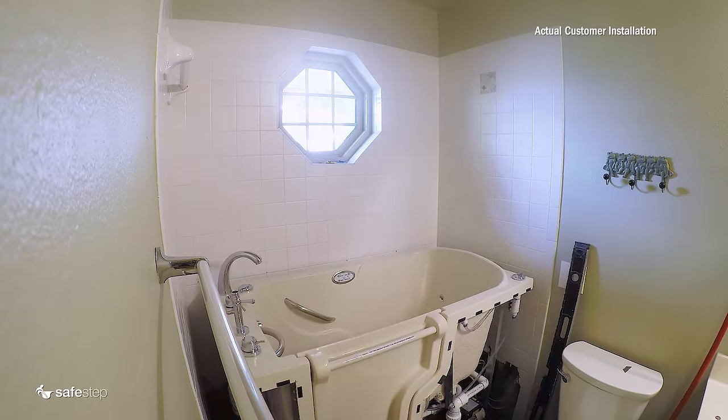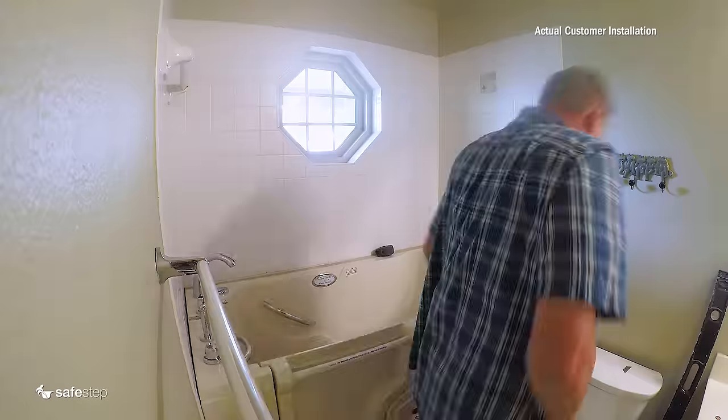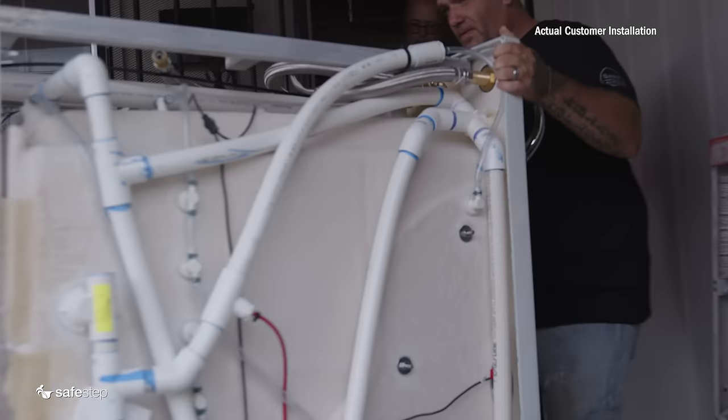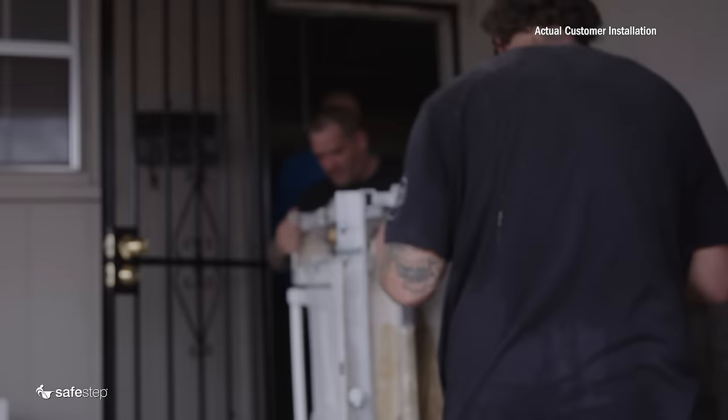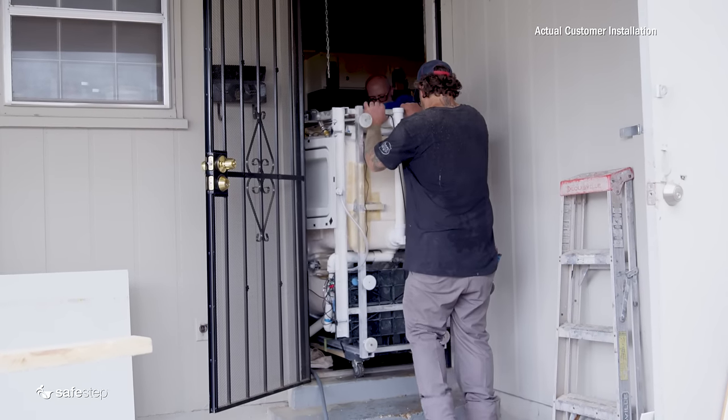It's important to note that the cost of a walk-in tub is not only the purchase price but also the installation cost. Luckily, some walk-in tub providers such as Safestep include installation costs with the purchase price of the tub.